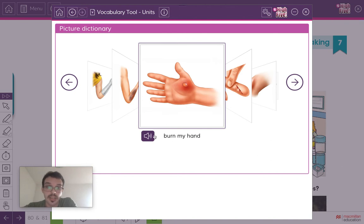Listen and repeat: burn my hand. This is when you touch something that's very hot and it burns your skin. Afterwards you have a blister. You can burn your hand if you're cooking or if you touch some hot water or something. Okay, let's continue.